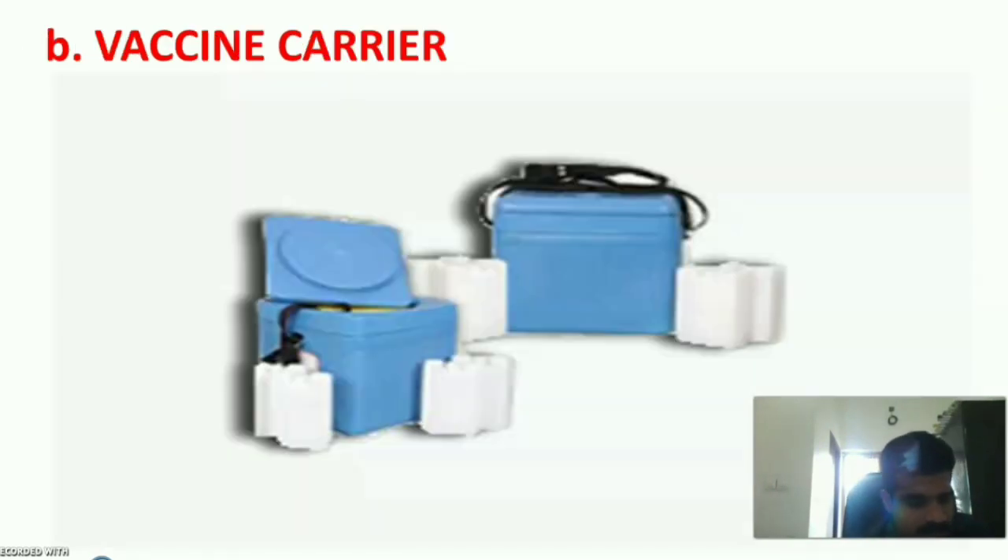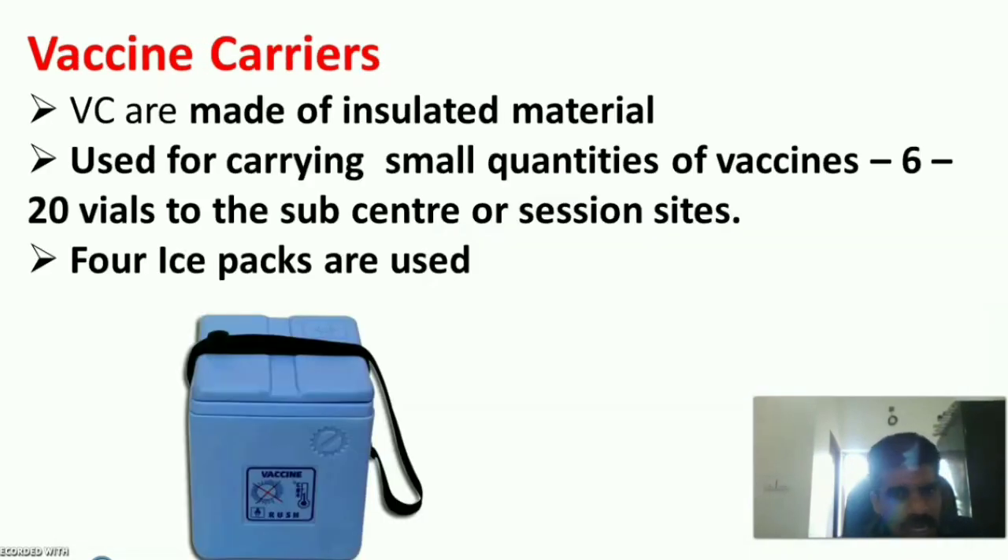Vaccine carriers are made of insulated material and are used for carrying small quantities of vaccines over 6 to 20 miles to a sub-center or immunization session site. Four ice packs are used in the four sides of the vaccine carrier.